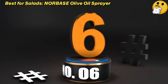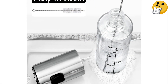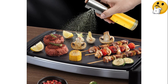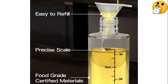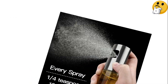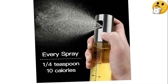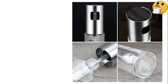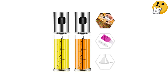Number six, best for salads: Norbase Olive Oil Sprayer. If one of the primary reasons you want an oil sprayer is to evenly dress salads or veggies, we love the idea of this two-pack — it affords you the opportunity to fill a second bottle with your favorite vinegar, or use the set for two different types of cooking oil. Either way, it's a nice luxury to have two different bottles on hand with no cleaning, drying, or refilling necessary.